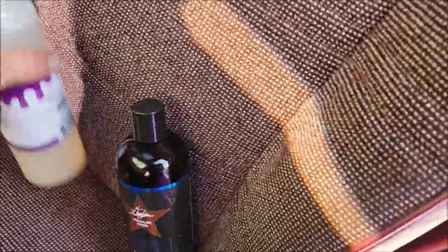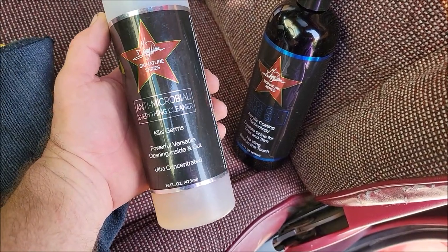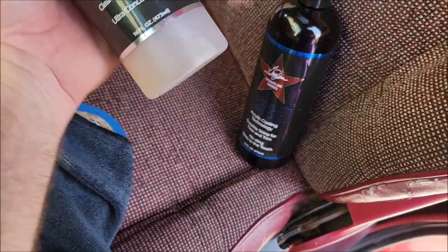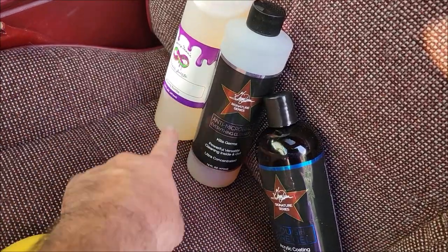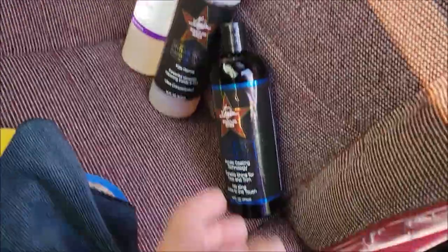I've got a trick that you're going to want. Check this out. So — antimicrobial everything cleaner. Just what it says, kills germs. It's a powerful, versatile cleaner, inside and out, and it's ultra concentrated. I dilute it one to seven for everything — two ounces in a 16 ounce bottle, fill it up with water, and that's what you see there.